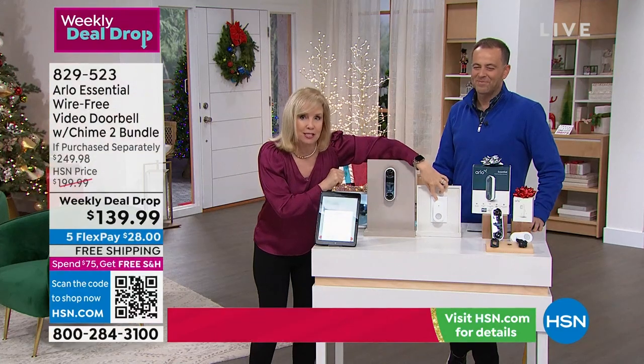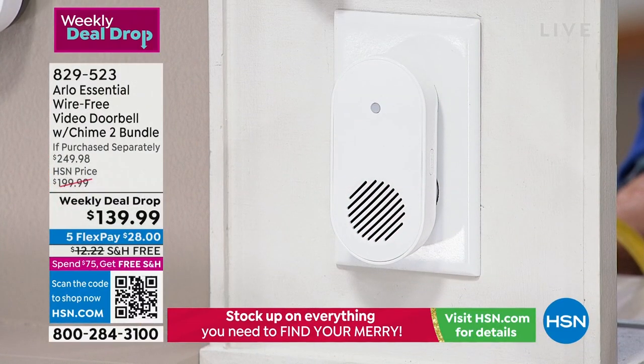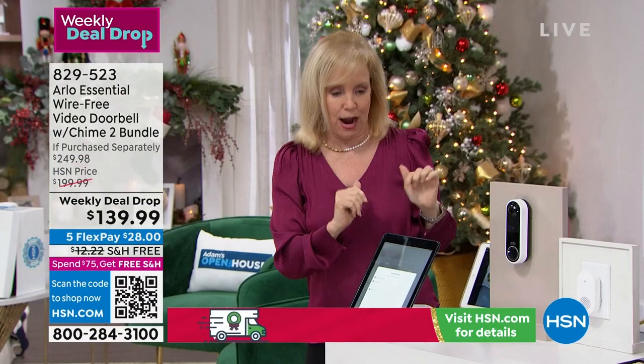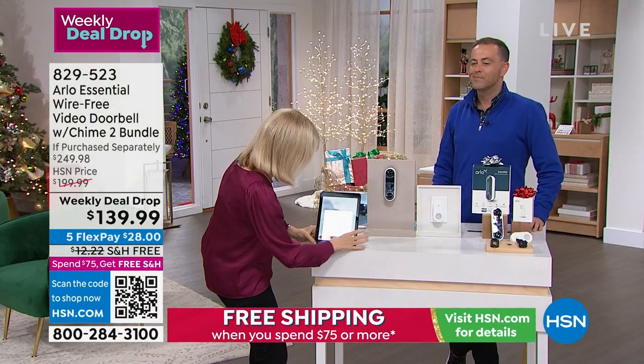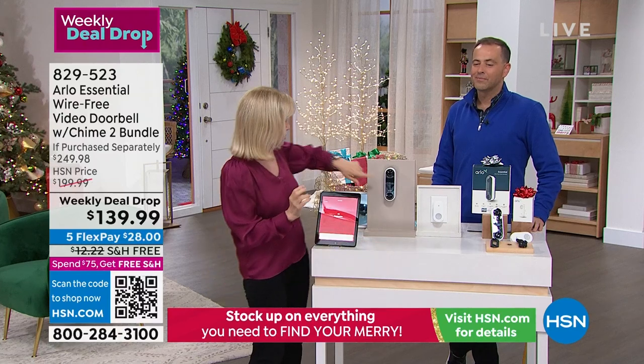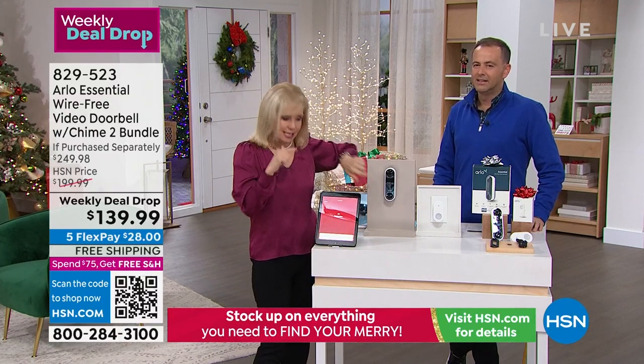Your chime also has a built-in siren, so you have a siren on the outside of your house and a siren on the inside. I'm going to sound the siren so you can hear what it sounds like. It starts and it's piercing — you have a siren in the doorbell.